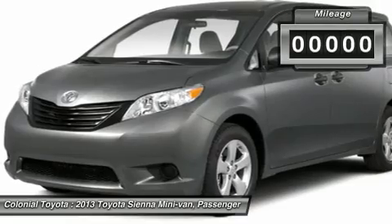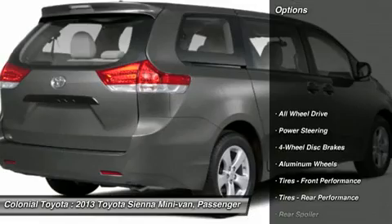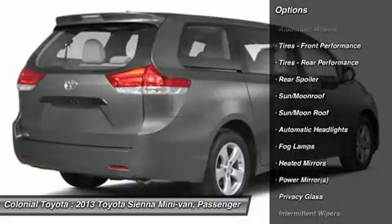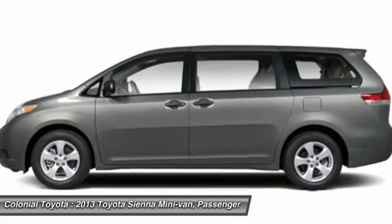This vehicle has less than 100 miles. Here are some of this vehicle's great options: steering wheel audio controls, power lift gate, power passenger seat, all-wheel drive, adjustable steering wheel, power steering, aluminum wheels, keyless entry, cruise control, four-wheel disc brakes.